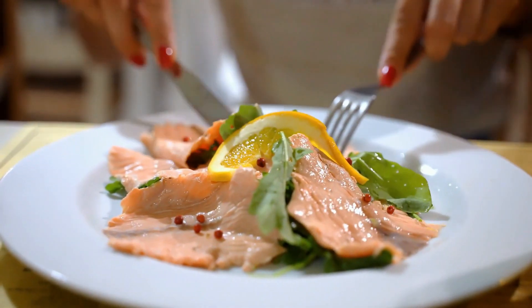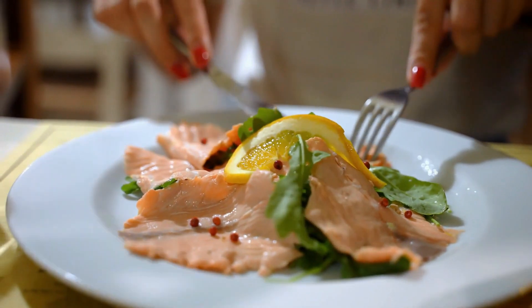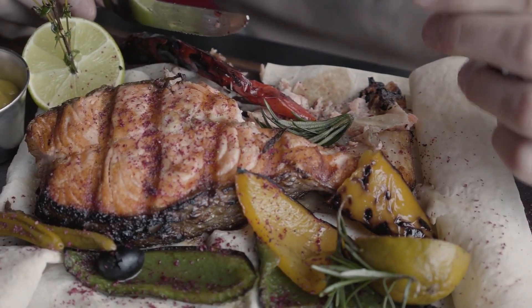These fatty acids help in the proper drainage of intraocular fluid from the eyes, reducing the risk of glaucoma and dry eye syndrome. Aim to include fatty fish in your diet at least twice a week.